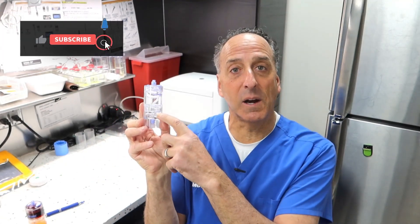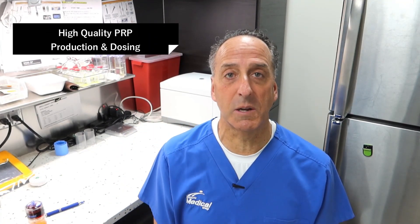Hey there, it's Dr. Kamisa. Welcome back to our video series. Today I'm in a lab and I'm going to be talking about this little container here — a very sophisticated PRP device that allows us to produce very high quality PRP. We're going to be talking about dosing: the concentration of PRP.